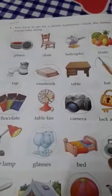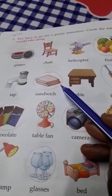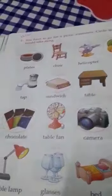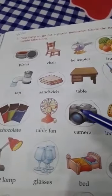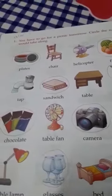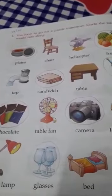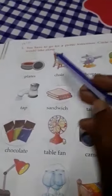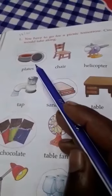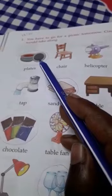In the previous class I told you to do this page as your homework, and I told you today I will tell you the answers — you will match with me. What are the things you would like to take along with you for a picnic? I have already done it for you, so match with me.